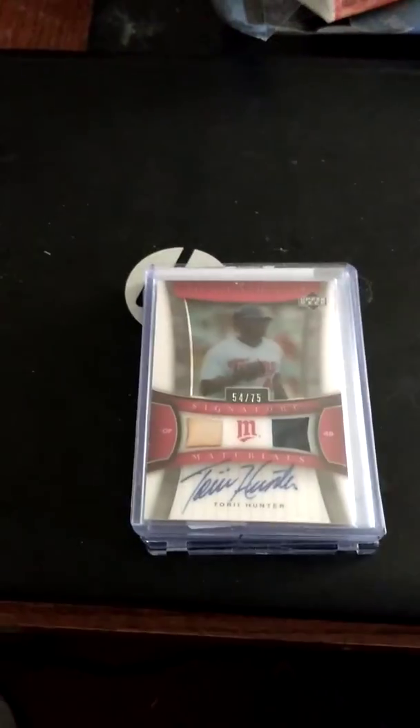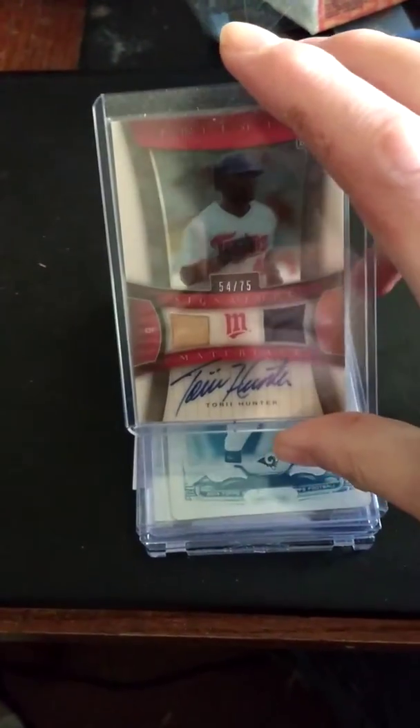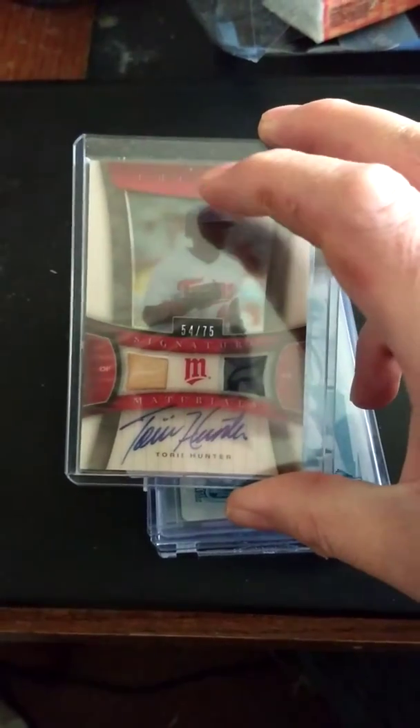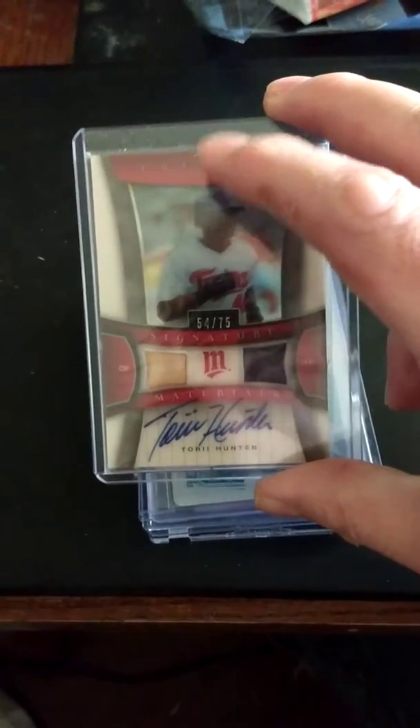First off, I made a deal with one of the sellers at the last show for this card. Ended up picking it up this time. 2005, I believe, ED Trilogy dual jersey autograph — Torrey Hunter.